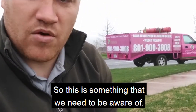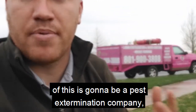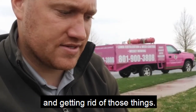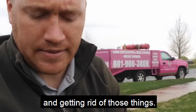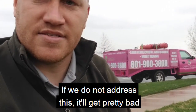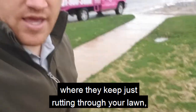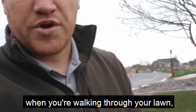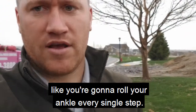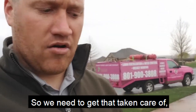So this is something that we need to be aware of. The best people to take care of this is going to be a pest extermination company — someone that specializes in vertebrates and getting rid of those things. But this is something that does need to be addressed. If we do not address this, it'll get pretty bad where they keep just running through your lawn and it'll get to the point that when you're walking through your lawn, it's super uneven and almost feels like you're going to roll your ankle every single step. So we need to get that taken care of.